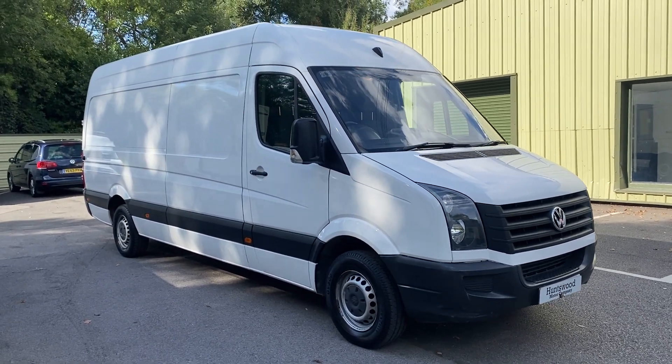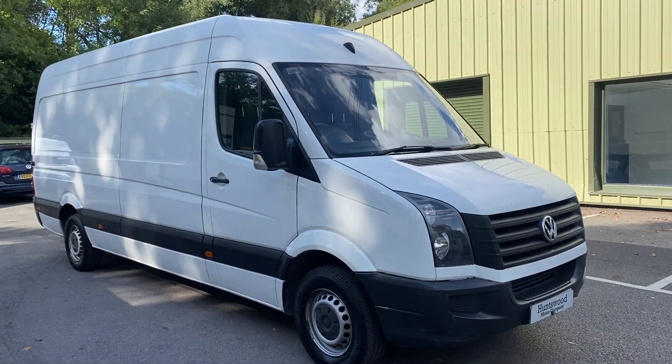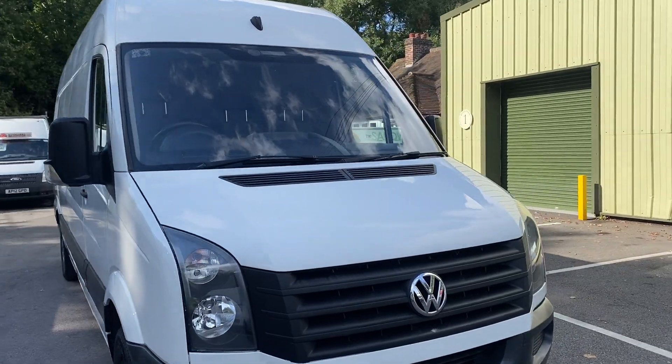Here we have a 2015 VW Crafter in white. It's a 2 litre diesel, long wheelbase, 99,000 miles.